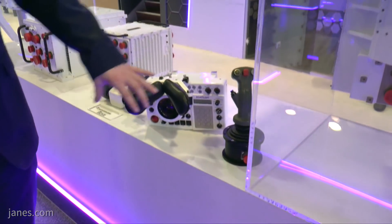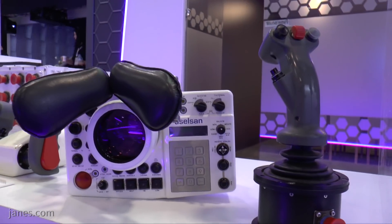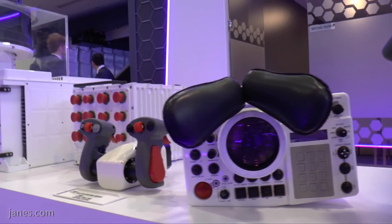We have the commander's position here, recognisable from the headrest that enables the commander to maintain situational awareness as he is moving along in the vehicle.